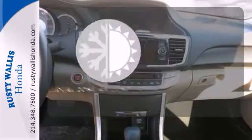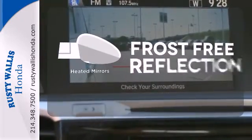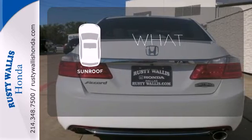Dual zone air conditioning lets you and your passengers pick a personal temperature. Say goodbye to the frost and never leave your car with the heated mirrors. The sunroof gives you fresh air for your drive.